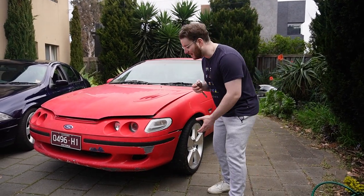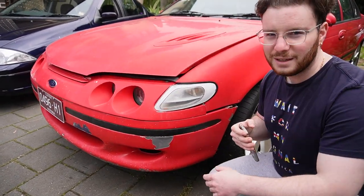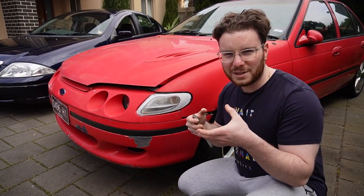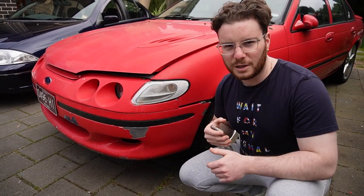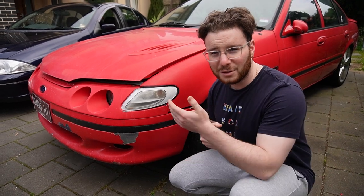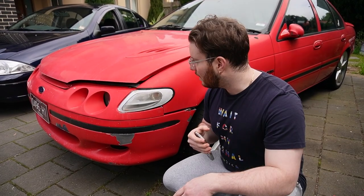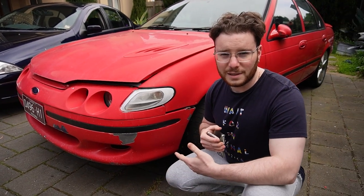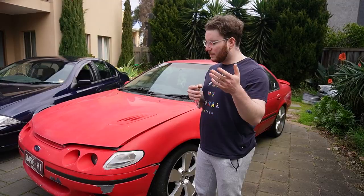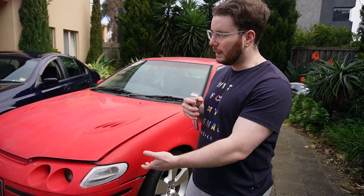My favorite part about the car is its iconic front end — you have the four headlights, and it looks almost like a shark. I think it's a pretty timeless design. I was specifically in the market for an E-series XR6 because of the four headlights. These cars look a lot more aggressive up front than an AU, even if you're comparing an XR AU to an XR EF or EL.